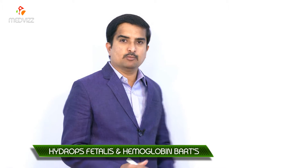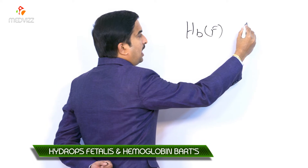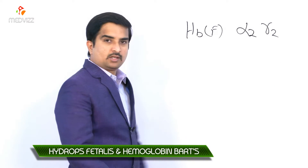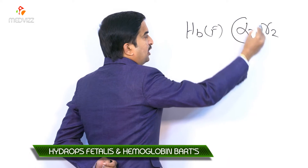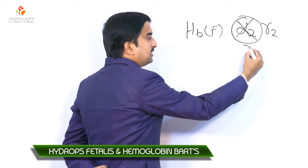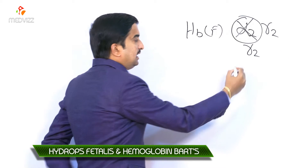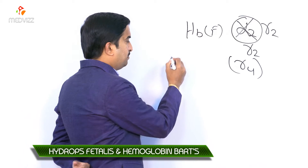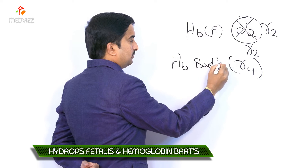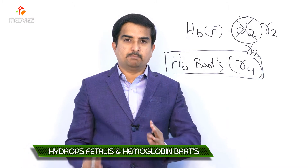This gamma tetramer is called hemoglobin Barts. If you look at the normal structure of fetal hemoglobin (HbF), it has two alpha chains and two gamma chains. However, because of the complete absence of alpha globin gene synthesis, alpha chains cannot be produced. As a result, gamma tetramers form and are designated as hemoglobin Barts (γ4).